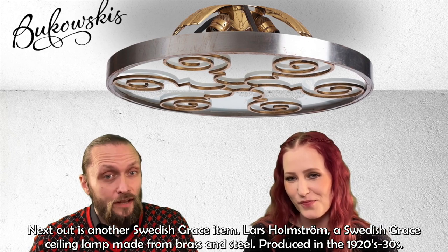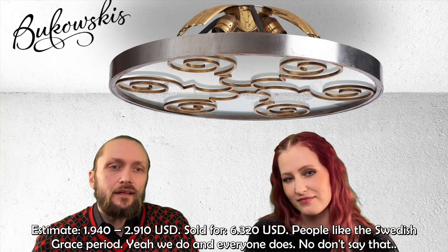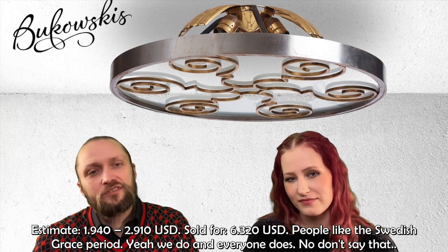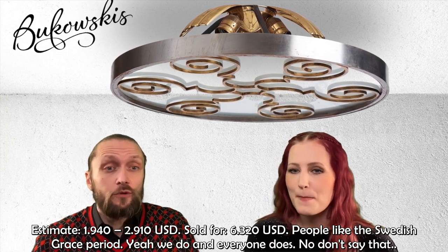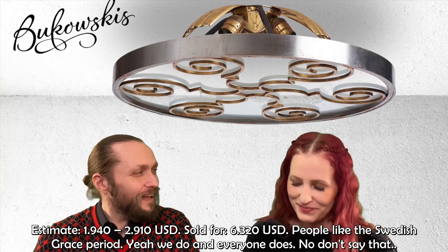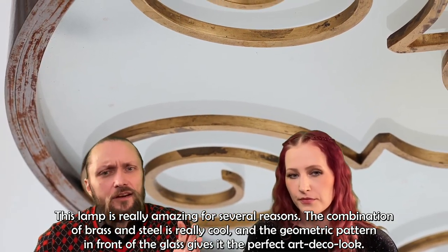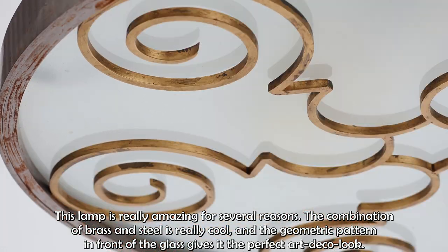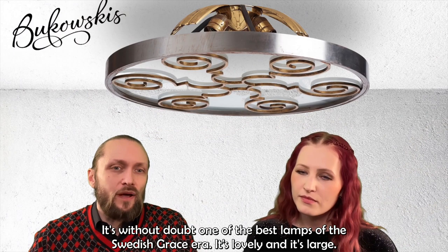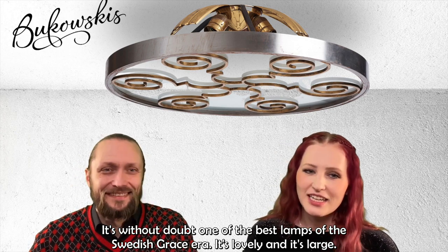Next out is another Swedish Grace item: a ceiling lamp by Lars Holmström, made from brass and steel, produced in the 1920s or early 1930s. It was estimated at $1,940 to $2,910 and sold for $6,320. This lamp is really amazing — the combination of brass and steel is very cool, and the geometric pattern in front of the glass gives it the perfect Art Deco look. It's without doubt one of the best lamps of the Swedish Grace era.